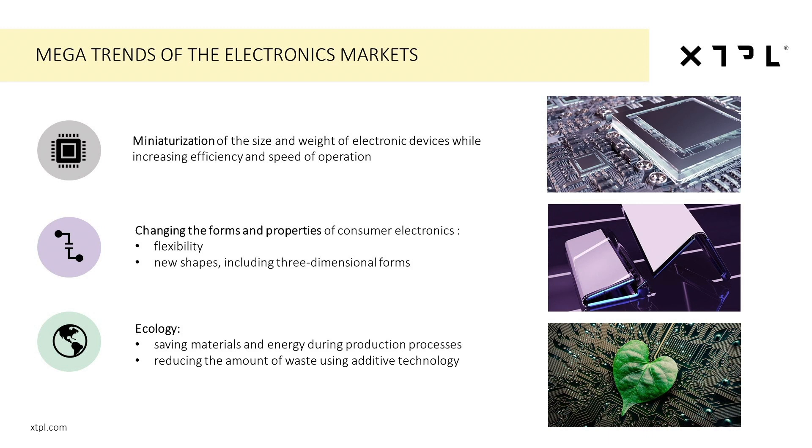Why is technology like ours needed for the manufacturing of next-generation electronics? Currently, the global manufacturers of electronics are facing three mega challenges. One is related to continuous pressure on further miniaturization of electronics. Second is focused on transformation of electronics in terms of electronics being more flexible and even three-dimensional. And thirdly, like all other industries, electronics is also under pressure for green manufacturing, meaning that we need to reduce toxic waste and use rare materials that are not abundantly available very efficiently. All of these three mega trends require fundamental change in the way electronics is being manufactured.